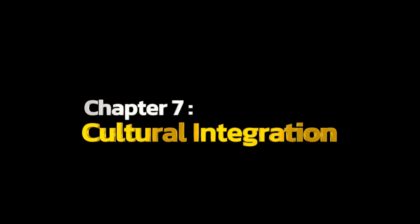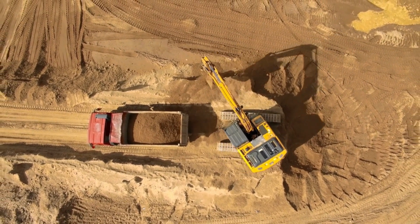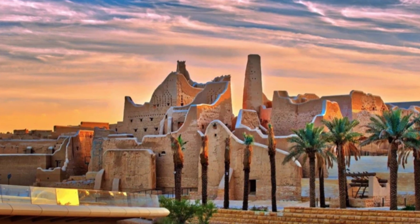Chapter 7: Cultural Integration. As the project unfolds, it's not just about reshaping the land — it's also about preserving cultural heritage.